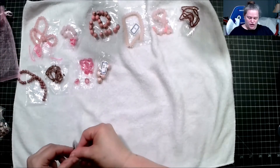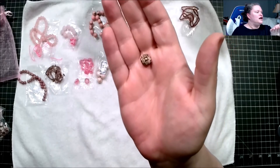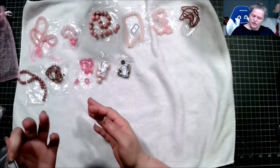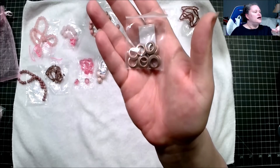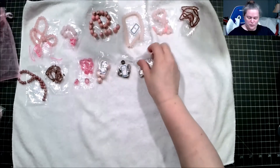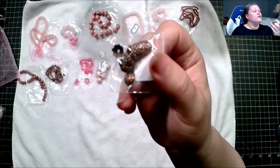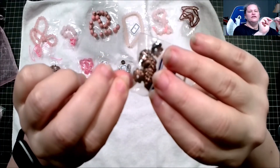Now we're going into some findings. This is 10 pieces of 11 by 10mm ornate round coin bead spacer beads, lead free, nickel free, cadmium free. These are 10 pieces of 11.5mm gogo charms, lead free, cadmium free. And these are 24 pieces of 9mm scallop bead caps, lead free, nickel free, cadmium free — very nice.